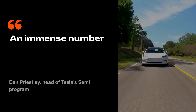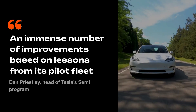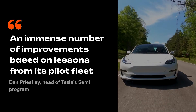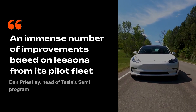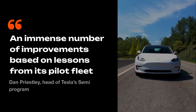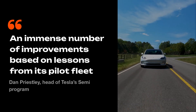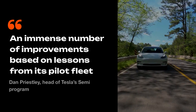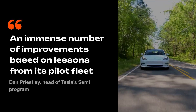Still, Tesla's tone has changed. Dan Priestley, the head of Tesla's Semi program, said the refreshed truck includes an immense number of improvements based on lessons from its pilot fleet. That means Tesla's been listening to real-world feedback, fixing what didn't work, refining what did, and preparing for true commercial use.